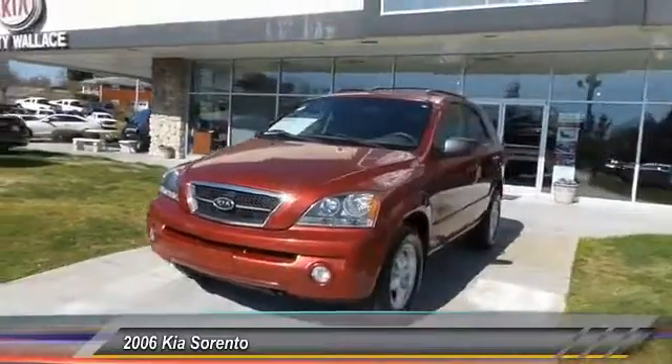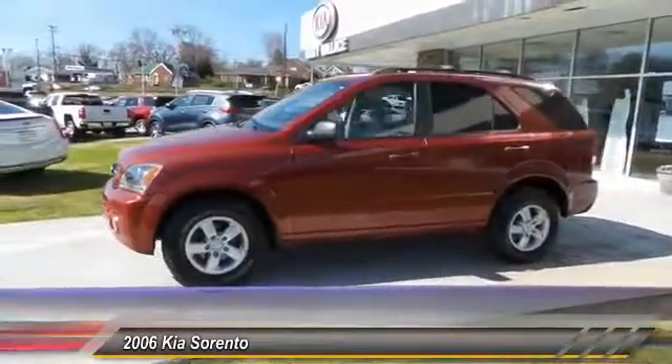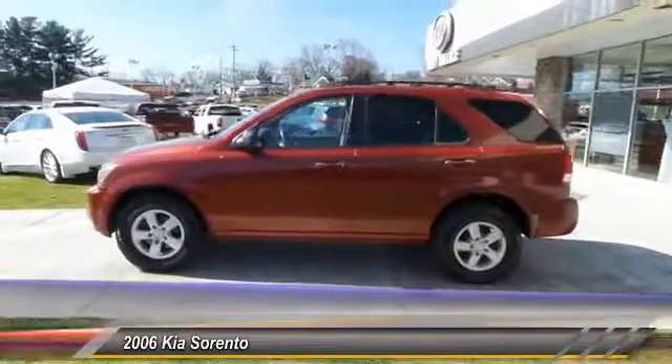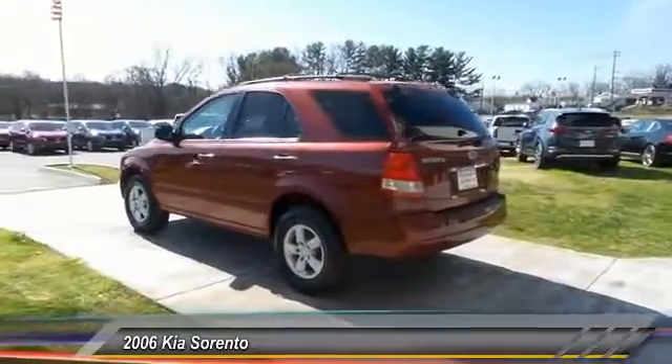2006 Sorento. The Kia Sorento is a comfortable riding, powerful, compact SUV loaded with impressive standard features. Take one look at its stylish, sleek design and you'll want to cross over to a Sorento.